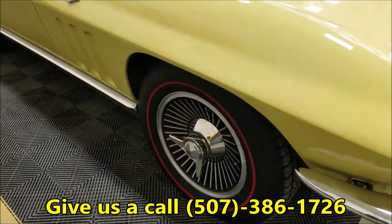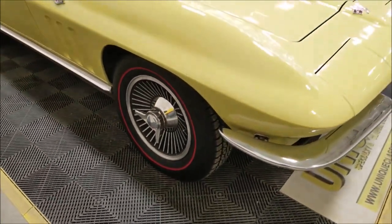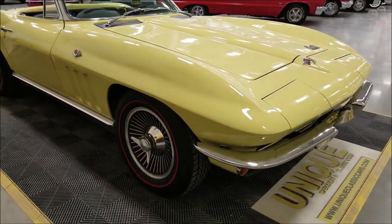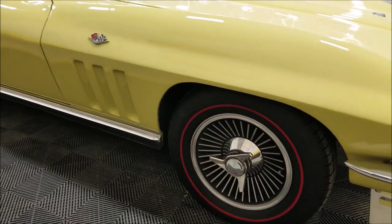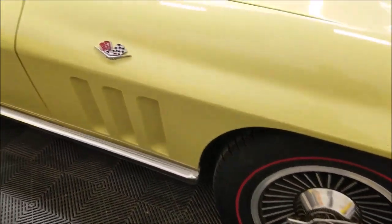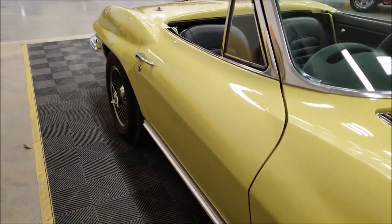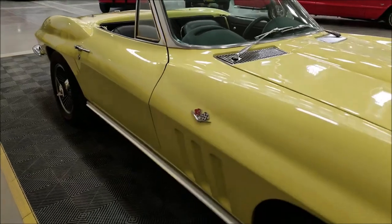Down here you can see the knockoffs — this is a true knockoff wheel. Nice looking wheels with redlined tires — that's a redlined radial, I believe Silvertowns, the most common one you see. Up and down this car you can see it's nice and straight, good fit. Nice finish to the car inside and out.